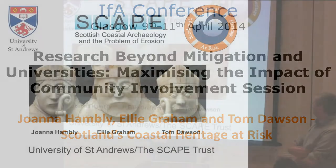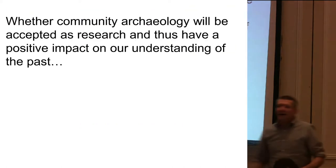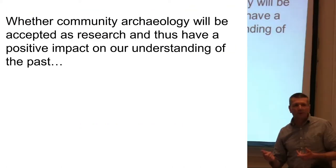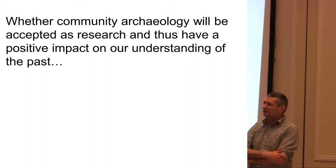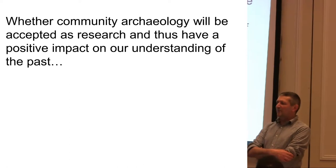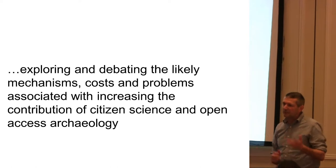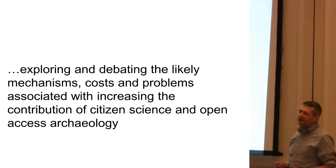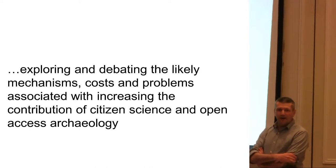The paper with me, Joanna and Ellie. Not quite sure why Ellie is sporting a theater in the picture. When we submitted a paper for this session, we were asked to consider a couple of questions. One of them was whether community archaeology will be accepted as research and thus have a positive impact on our understanding of the past. The second part was exploring and debating the likely mechanisms, costs and problems associated with increasing the contribution of citizen science and open access archaeology.